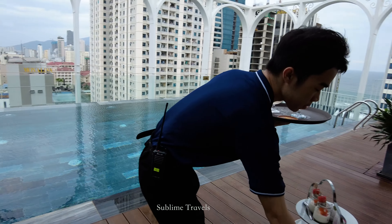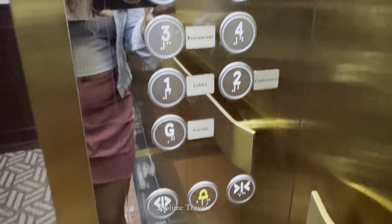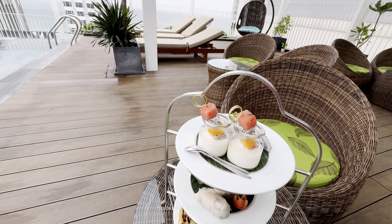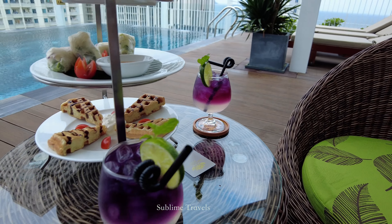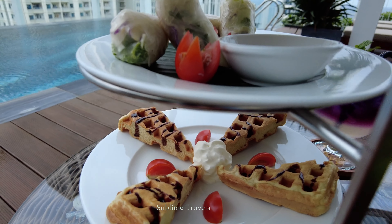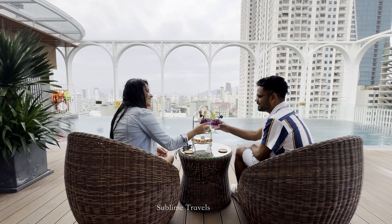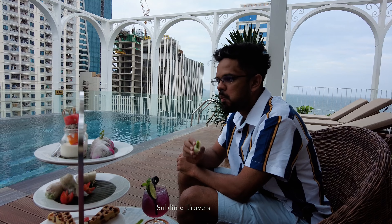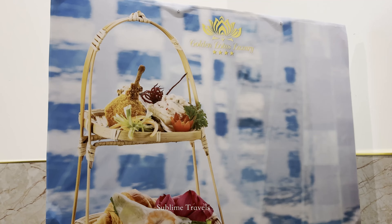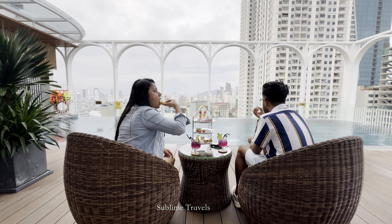A complimentary afternoon tea was included with our room and the hotel staff was super kind and arranged for us to have it beside the pool bar. The afternoon tea platter included delicious Vietnamese snacks, sweets, and refreshing cool drinks. It was such a nice treat to enjoy by the pool with that lovely atmosphere. The normal price for this afternoon tea is 150,000 Vietnamese dong per person and it's available daily from 2pm to 8pm.